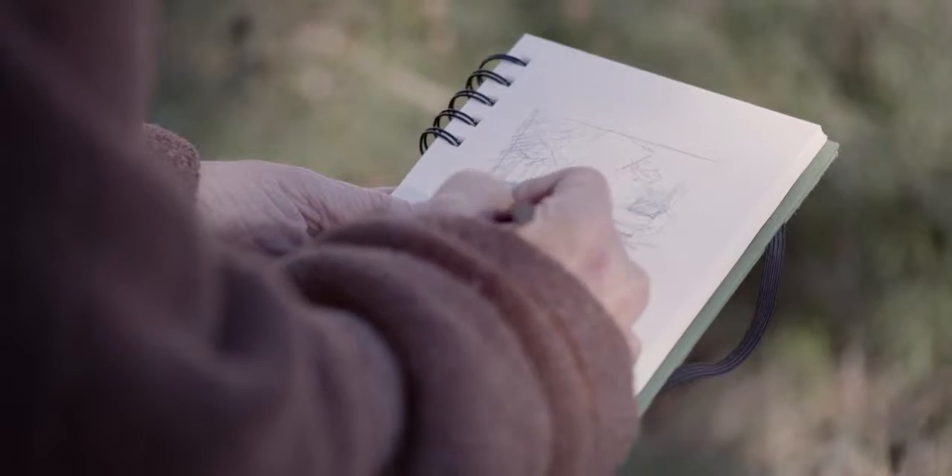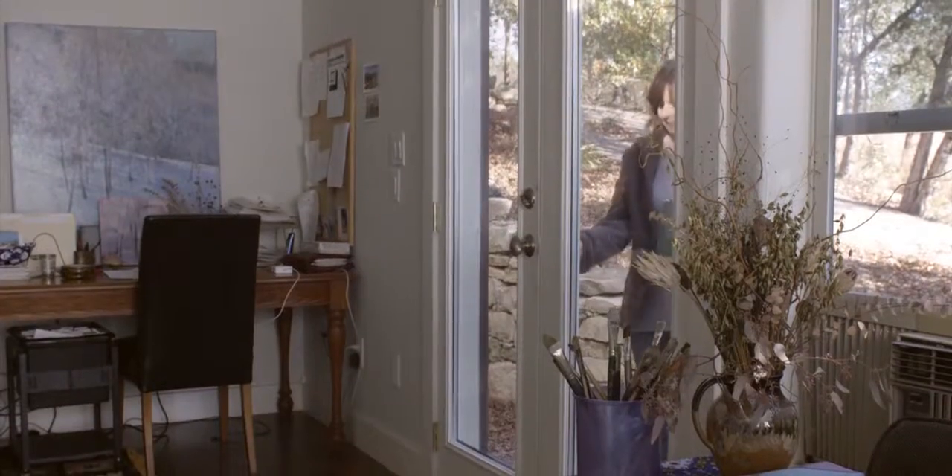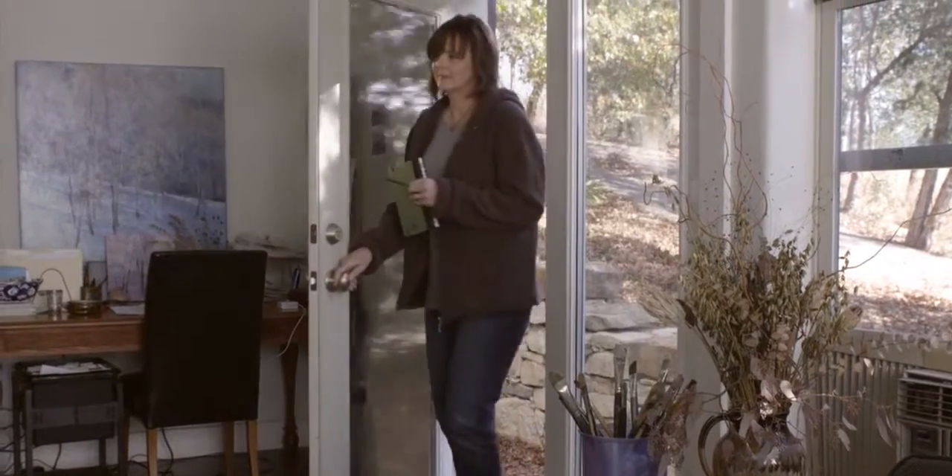I am inspired by nature — the sky, the clouds, the trees, the earth. If I do my job well, then I know that when people see my work, something's going to engage them. And somehow this painting is going to touch them emotionally.